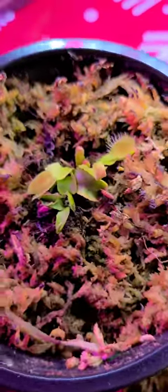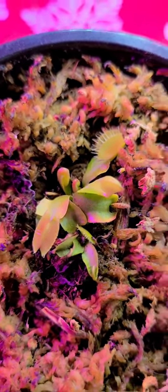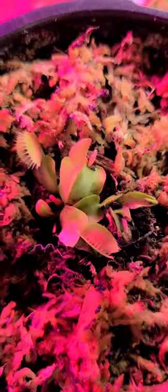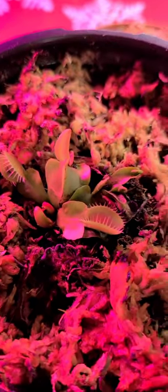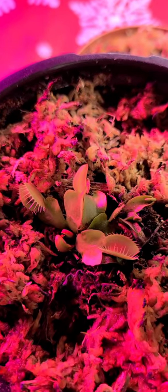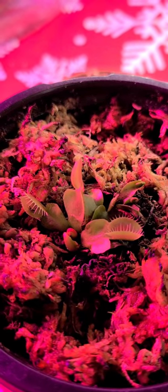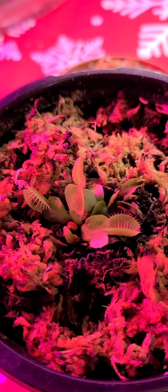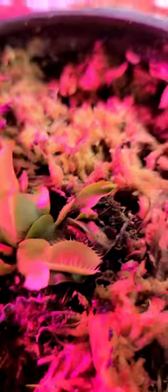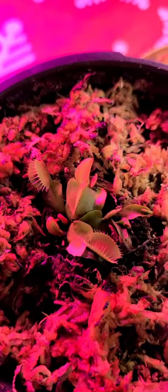This fly trap right here I've had for about a year now. He is the bright pink one from last year, the one I posted the video of eating. The hot summer actually caused him to go dormant because it gets to 120 degrees here in Vegas — so hot. All his leaves died off and I was afraid he was a goner, but I didn't give up. I put him in the shade hoping he would come back, and he did.